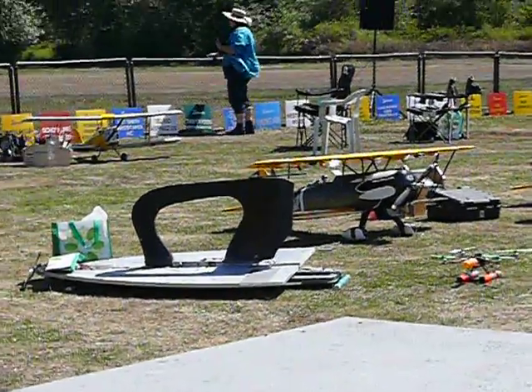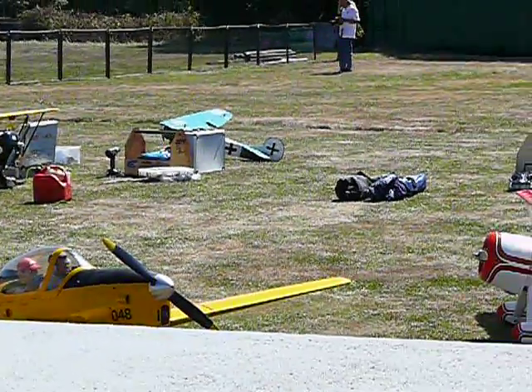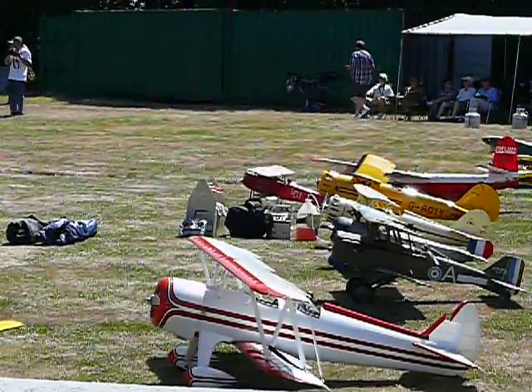It's perfectly all right. Why don't you come over here and talk to me? Just come on over and talk to me for a minute. Just bring the plane over with you.